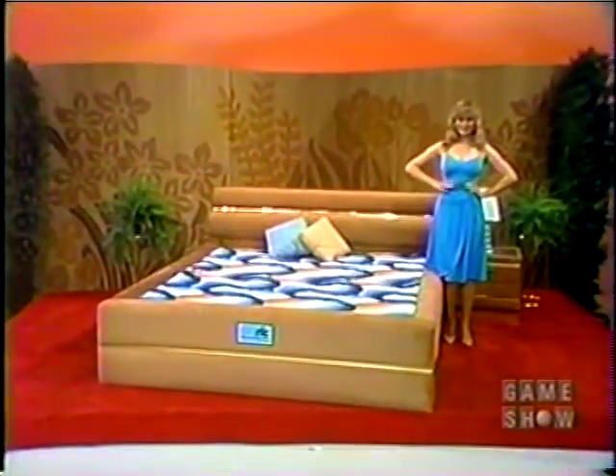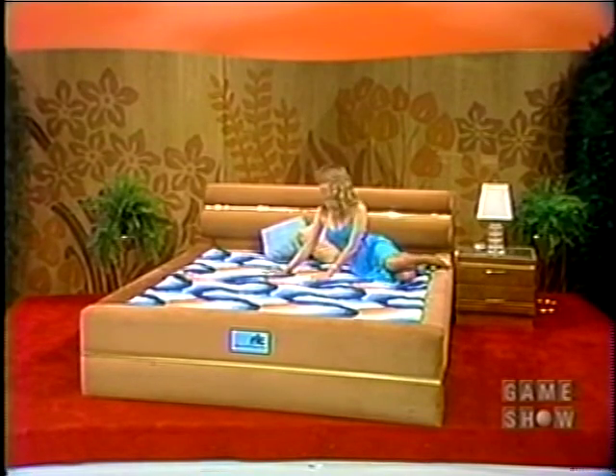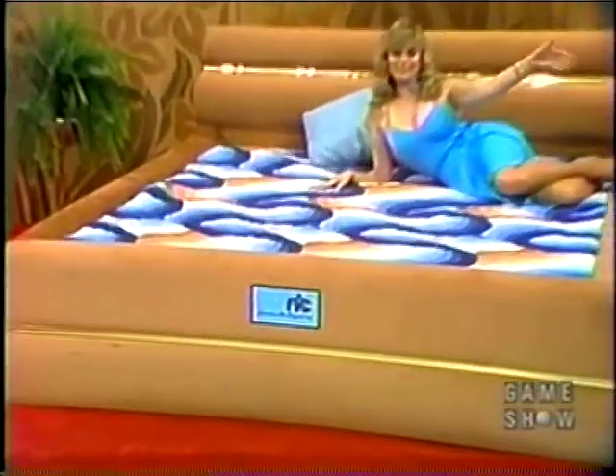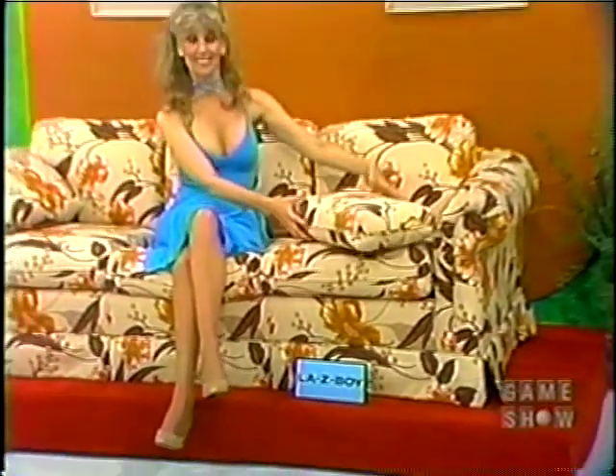A unique water bed — this Italian model in ripped velvet and brass stripping with matching nightstand, which can also be used with a conventional mattress. It's from America, offering a wide variety of fabrics suitable for any decor.